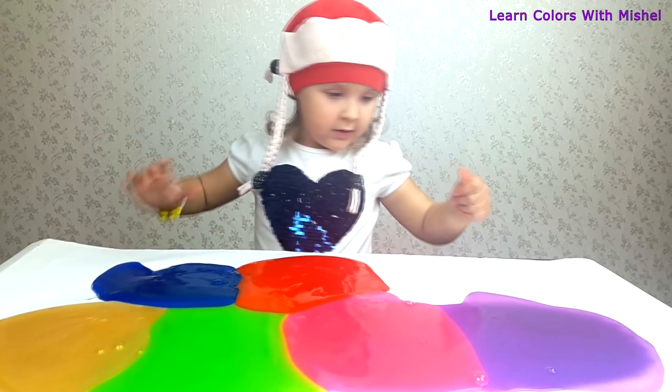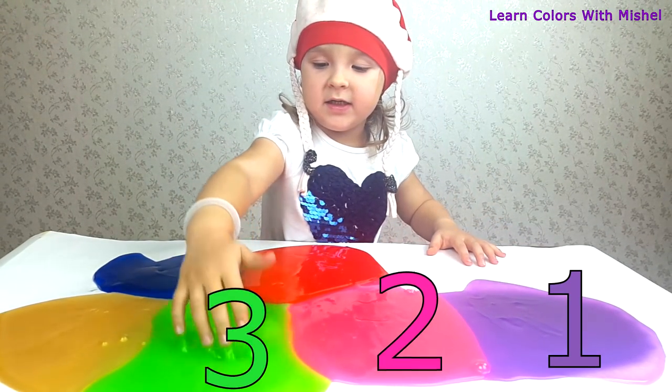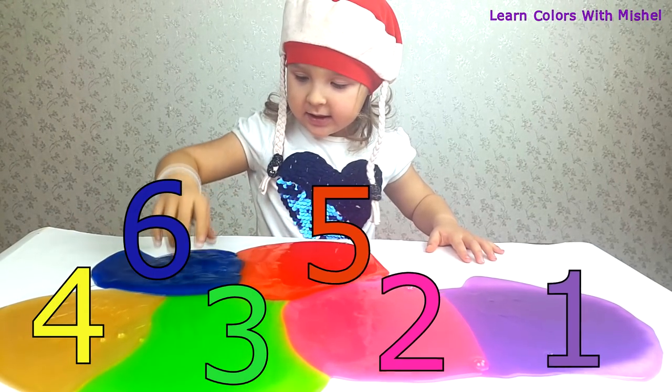And how many colors? 1, 2, 3, 4, 5, 6. Good job!